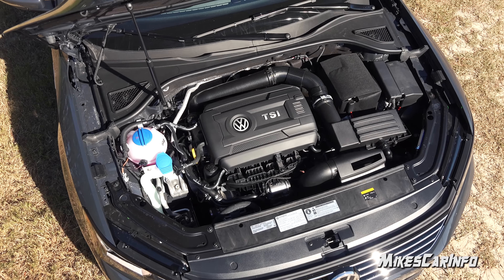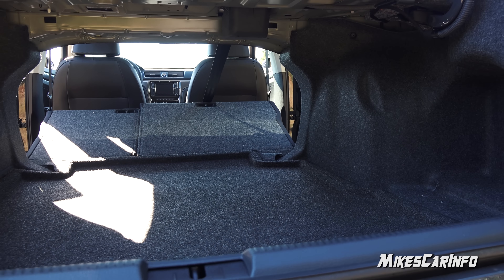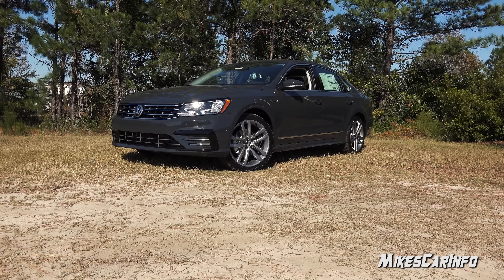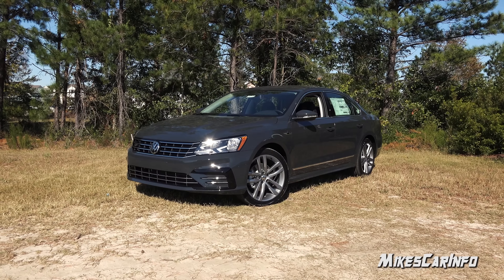Hey, this is Mike. Thank you so much for choosing this video. Today I'm in Myrtle Beach, South Carolina visiting East Coast Volkswagen and I'm checking out a 2017 Volkswagen Passat in the 1.8T R-Line trim level. This is a really comfortable and roomy vehicle and this particular one is in a very unique and interesting color. I really like this color so let's go check it out.